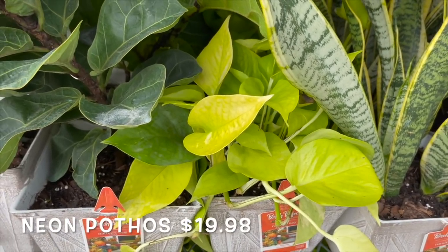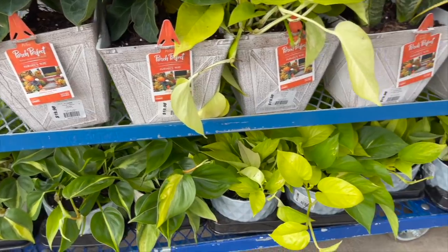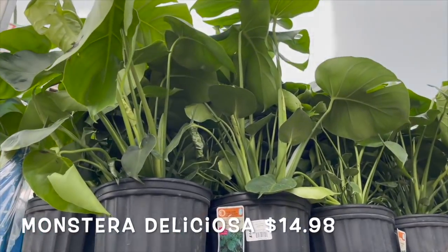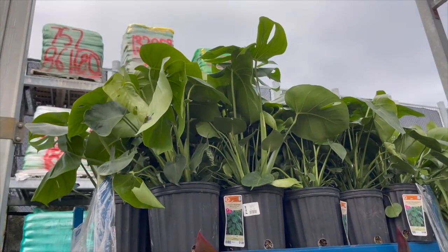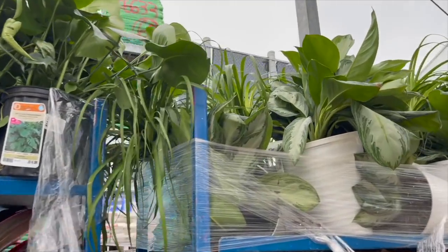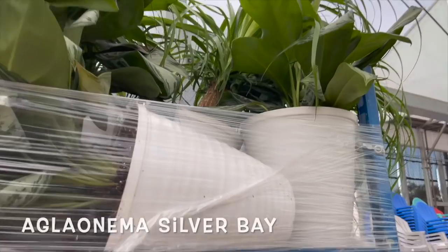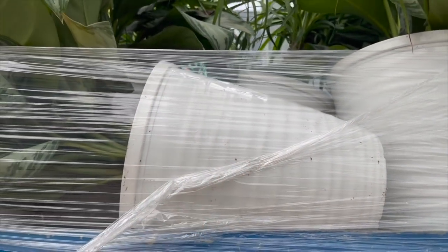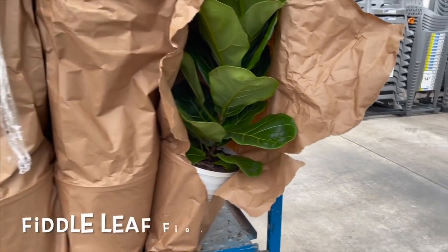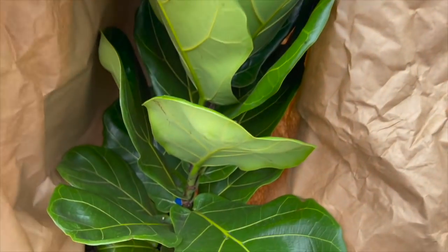Neon pothos. Fiddle leaf figs. Let's see what they have over here — a bunch of monstera deliciosas for $14.98. Some cordylines for $14.98. And then they have a bunch of aglaonema silver bays in these pots, but they're hard to get to so I'm not sure how much those are, but they're pretty big. And then here you can tell these are big fiddle leaf figs, nice and fresh right out of the bag. Beautiful.